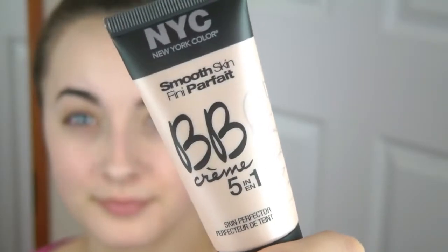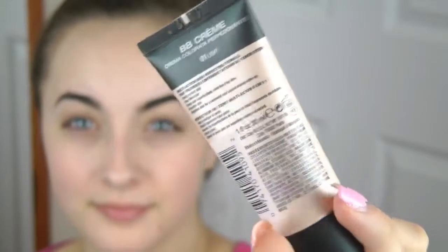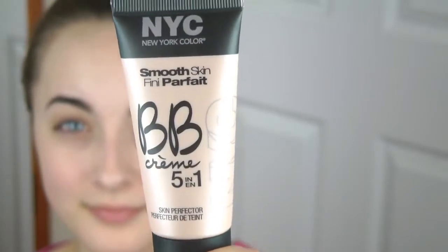I'm going to talk about the actual product — how I apply it, how it looks, feels, and all that. You're going to see a clip of me putting it on. The first one I put on is the NYC New York Color Smooth Skin BB cream. It says it has five-in-one benefits. When I first applied it on the back of my hand, I saw it was a very liquidy formula, but it looked kind of like a highlighter with specks of luminosity to it.